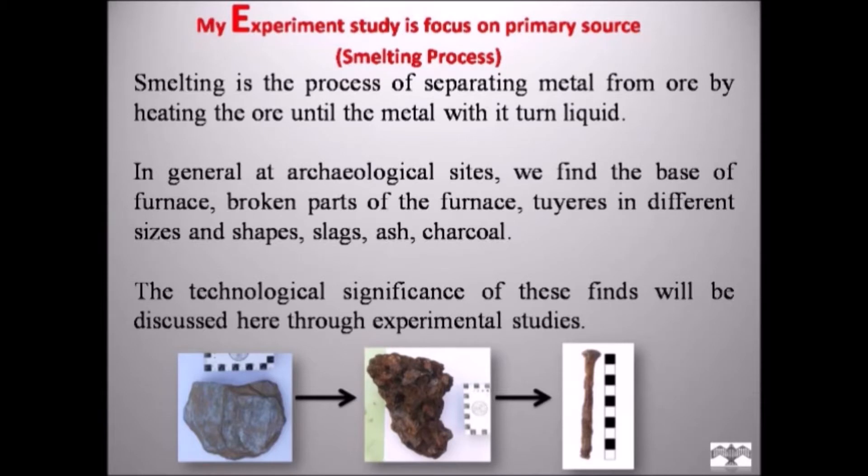Smelting is the process of separating metal from ore by heating the ore until the metal turns to liquid. In general, at archaeological sites we find the base of the furnace, broken parts of the furnace, tuyeres in different sizes and shapes, slags, ash, and charcoals. The technical significance of these findings will be discussed through experimental studies.